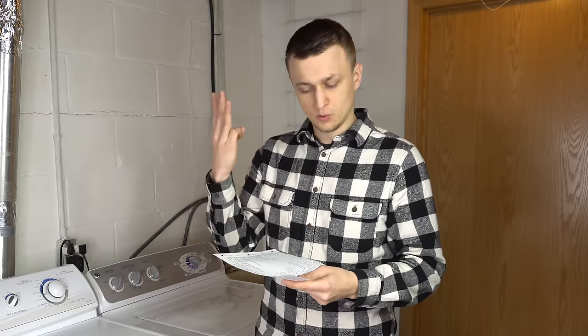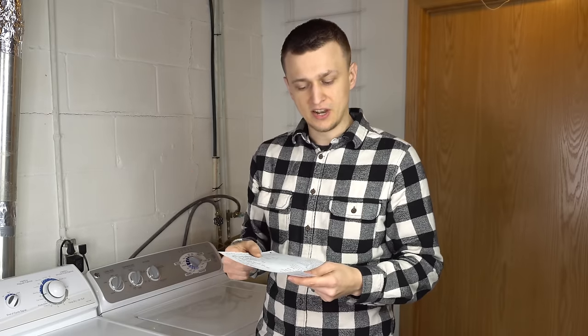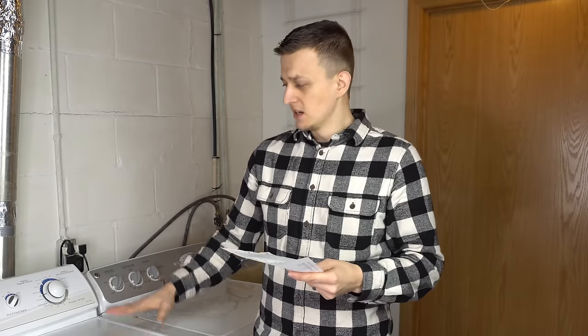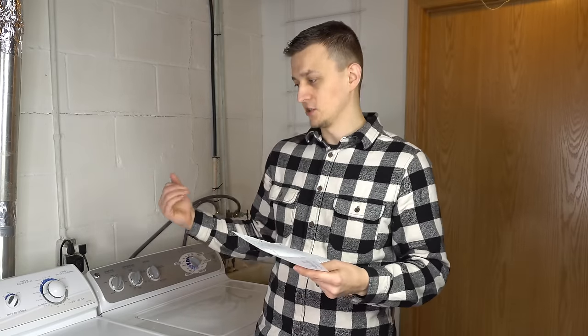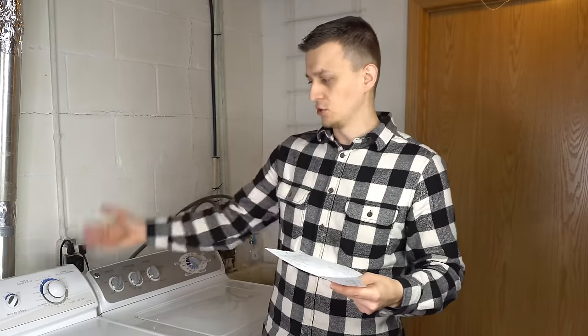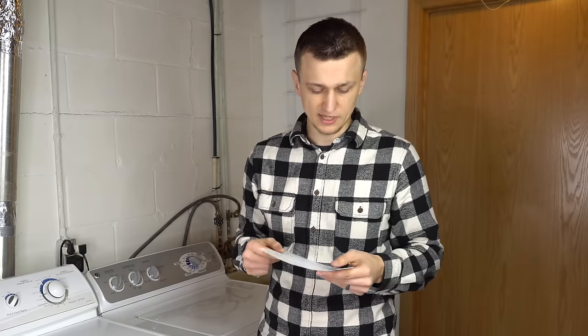The first honorable mention with 3 calls is NLA — no longer available — parts. With dryers this doesn't happen very often, but I came across 3 calls where parts were no longer available. Most of the time the unavailable part is an electronic control board. If the control board is no longer available and the dryer doesn't turn on, there's nothing you can do — the whole dryer needs to get replaced.